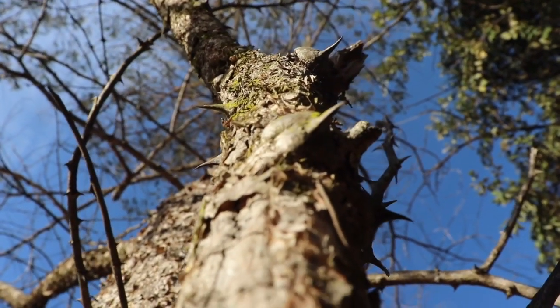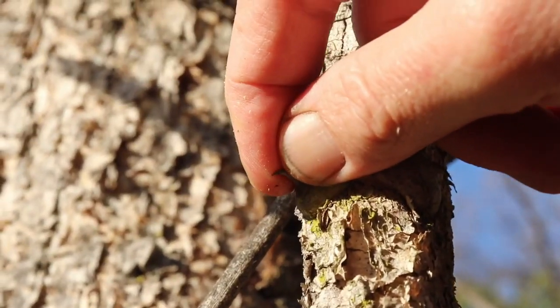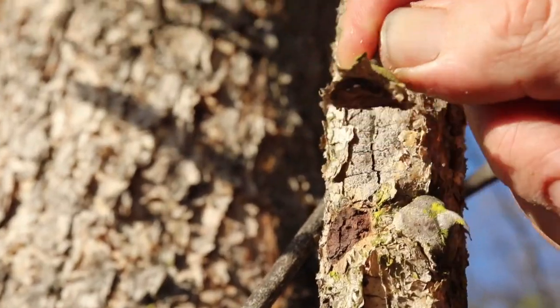For those of you trying to remind yourself what's the difference between a prickle and a thorn: the difference is that a prickle doesn't have any vascular tissue in it, so you can just pull it off, whereas a thorn does, and it's therefore actually an integral part of the tree.